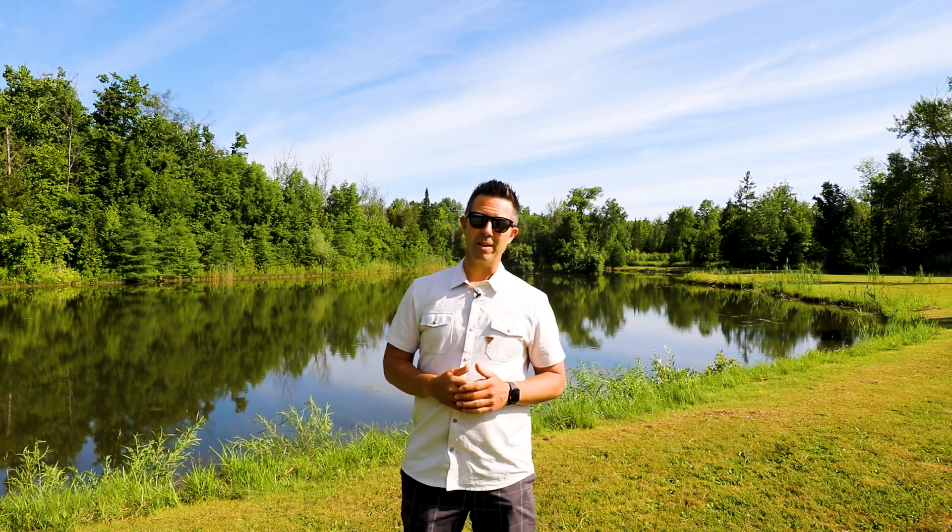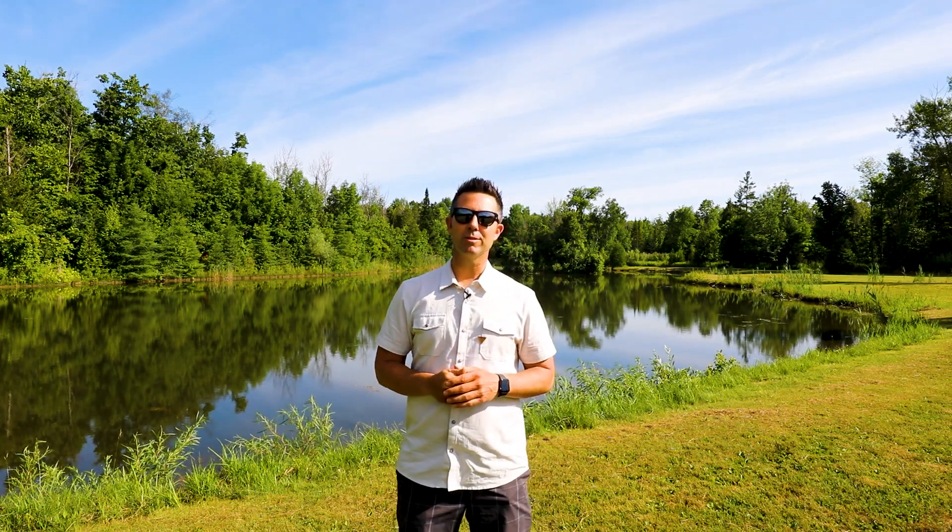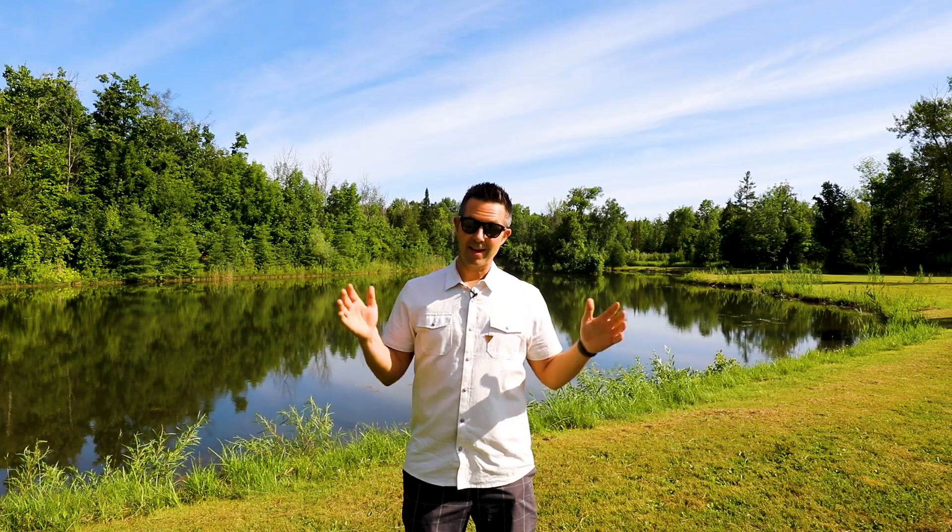Thanks for checking out this amazing property. Isn't this pond awesome? If you want any more information, check out thestuartsinclaireteam.com and have a great day.